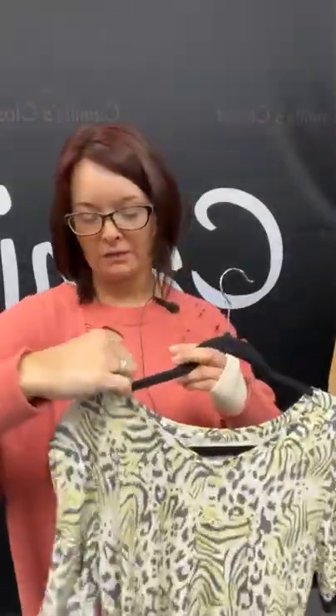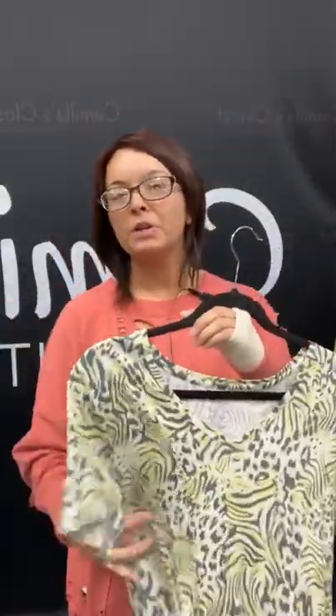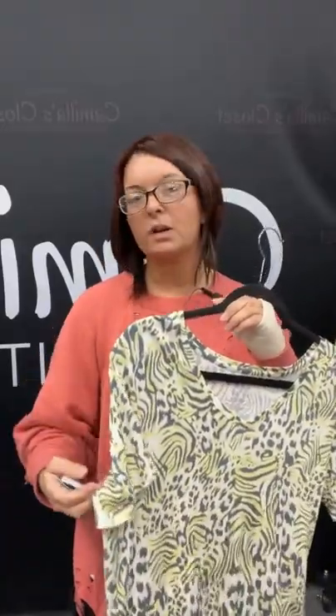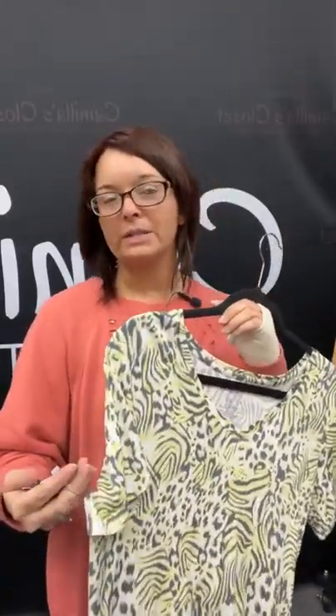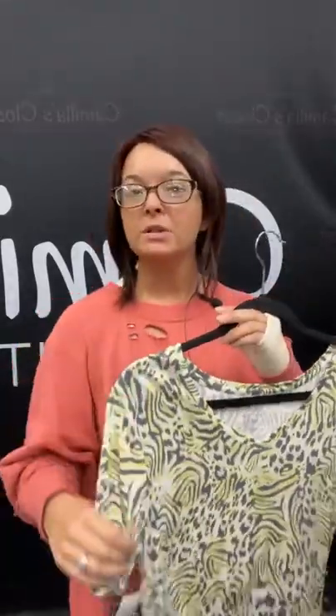If you're local or even if not, today is the last day for a $20 off $60 sale. So you spend $60 or more, you get $20 off in the store. Also available online — go to CamillesConsignment.com. You can get $20 off the purchase of $60 or more. We do offer shipping.